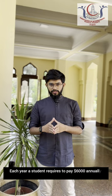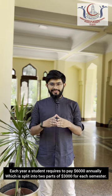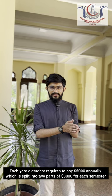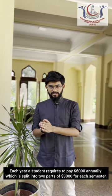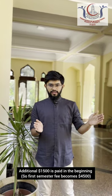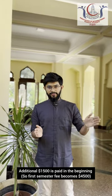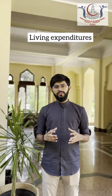Moving on to the fee structure, each year a student requires to pay $6,000 annually, which is split into two parts — $3,000 per semester. Only at the beginning when you take admission, an additional $1,500 is paid.